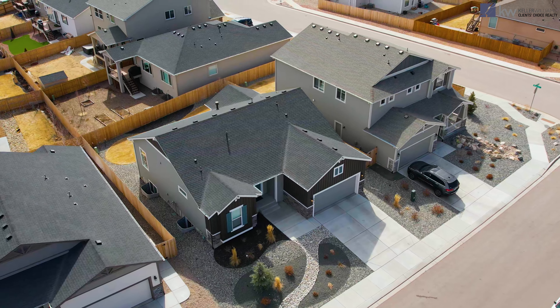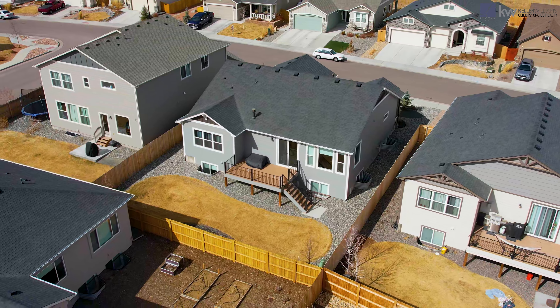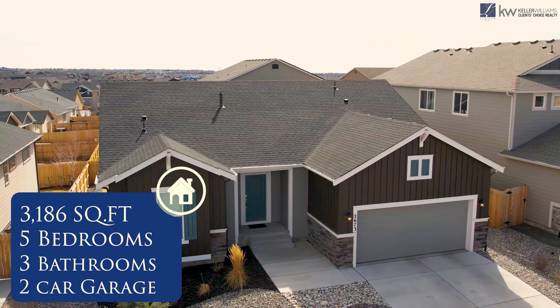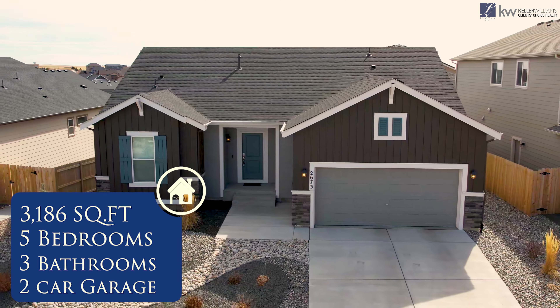The front and backyard are beautifully landscaped to match the exterior of the house. There's a space for gardening in the backyard and a large deck. It's a five-bed, three-bath, ranch-style home just under 3,200 square feet and a two-car garage. I'm super excited to take you guys inside — let's go take a look.